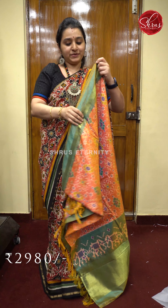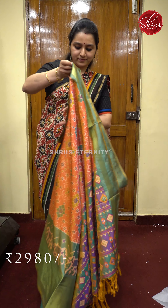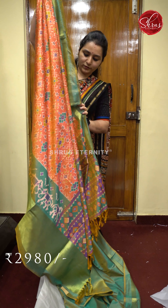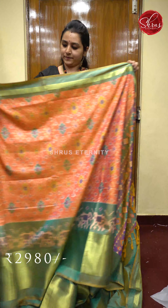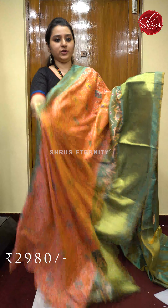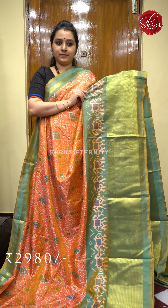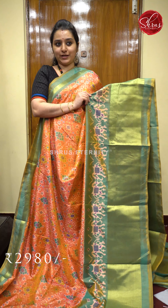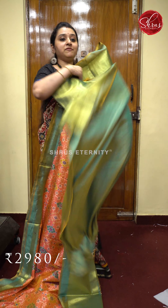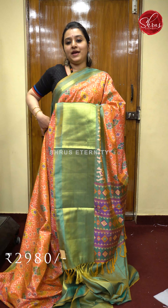Next we have a very pretty peachish pink with green combination. Beautiful patan patola pattern all over the body. Fine strip of green color border in the upper portion. The lower half of the saree has very traditional elephant butas along with a gold jari border. A printed pallu in green and a self printed green color blouse. Priced at 2980.